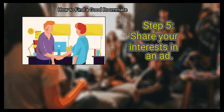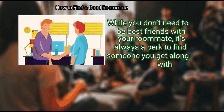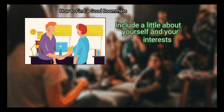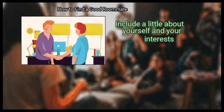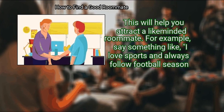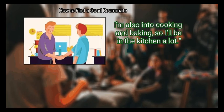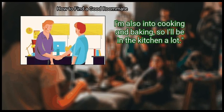Finally, share your interests in the ad. While you don't need to be best friends with your roommate, it's always a perk to find someone you get along with. Include a little about yourself and your interests to help attract a like-minded roommate. For example, say something like: 'I love sports and always follow football season. I'm also into cooking and baking, so I'll be in the kitchen a lot.'